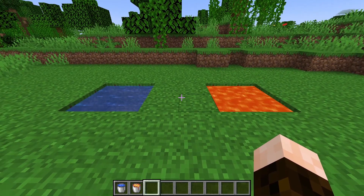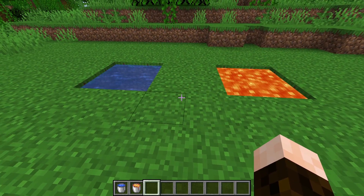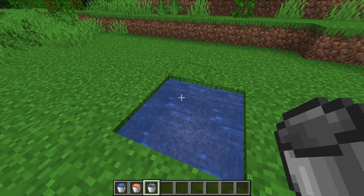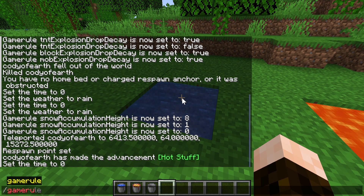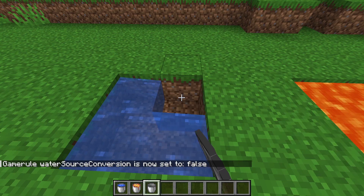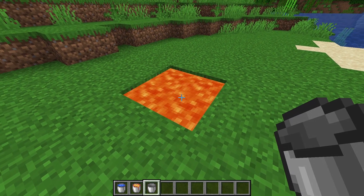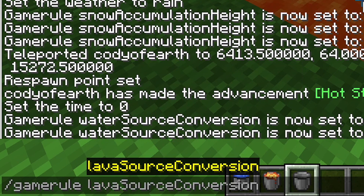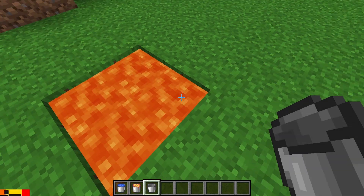They also added two new game rules for water and lava sources that, when set to true, allow new sources of that fluid to form. By default this is set to true for water, which is how we're able to create infinite water sources and fill up large bodies of water fairly easily. But if you wanted to create a new challenge for yourself, you could turn that off by setting the waterSourceConversion game rule to false, and now no more infinite water. Lava sources, of course, are the other way around — they're set to false by default. So if we set the lavaSourceConversion game rule to true, it will now function like water, and you'll have access to infinite lava if you want it.